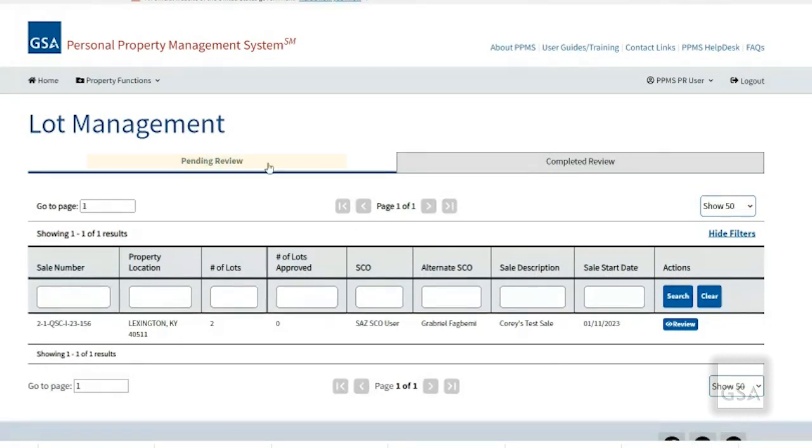You will see two tabs – Pending Review and Completed Review. All auctions that still require review for approval or disapproval will be under the Pending Review column.